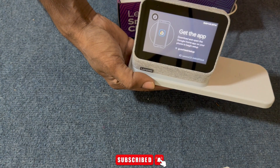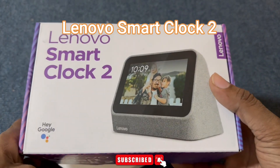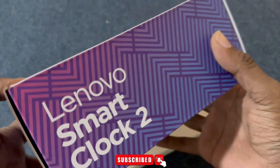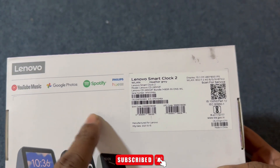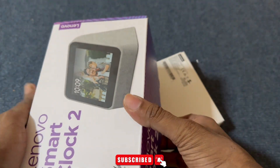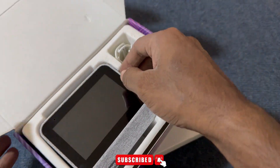Hi, I'm your Google Assistant. You can ask me questions. Lenovo Smart Clock 2 — a daily assistant on your nightstand. Let your Lenovo Smart Clock 2 organize your day with reminders and alarms. Ask questions, check on traffic and weather, listen to news briefings and more, all from the comfort of your bedroom.